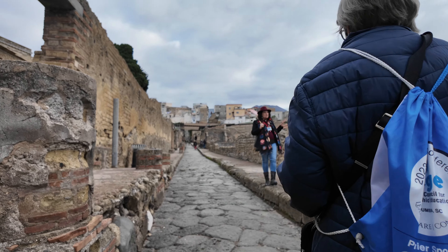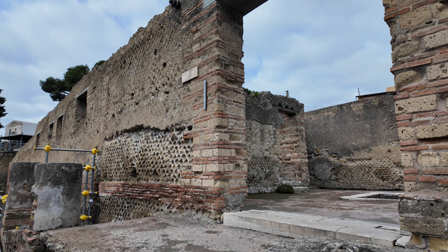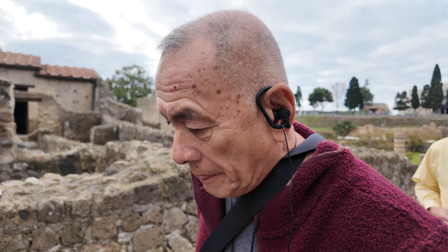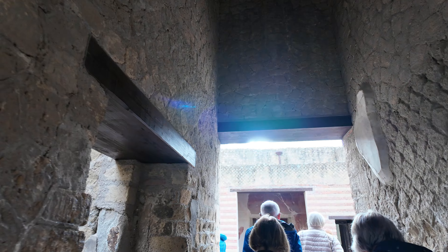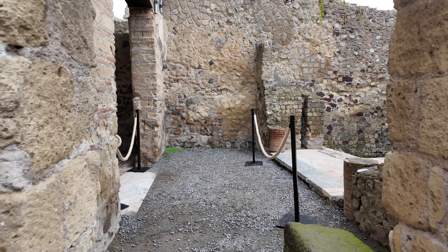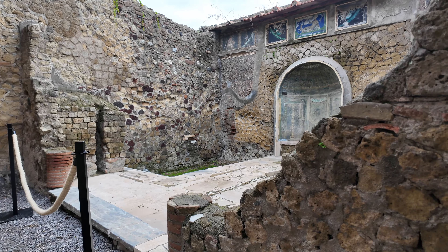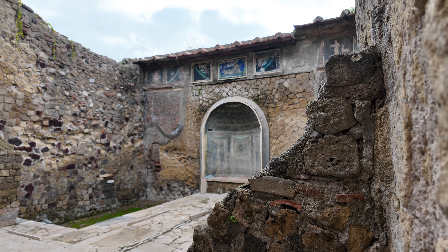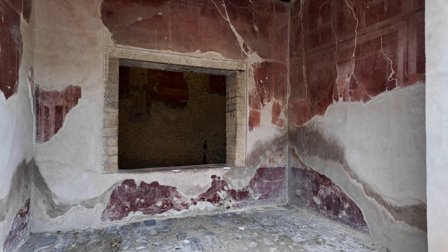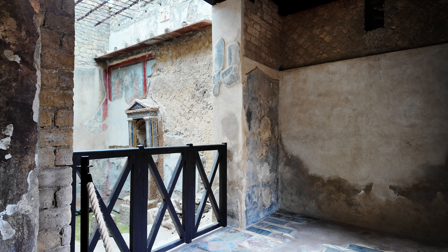Although less known than Pompeii today, it was the first — and for a long time, the only — to be discovered. Herculaneum was a wealthier town, a seaside retreat for the Roman elite, as reflected by the extraordinary density of luxurious houses featuring lavish use of colored marble cladding. Buildings include the Villa of the Papyri and the so-called Boathouses, where skeletal remains of at least 300 people were found.